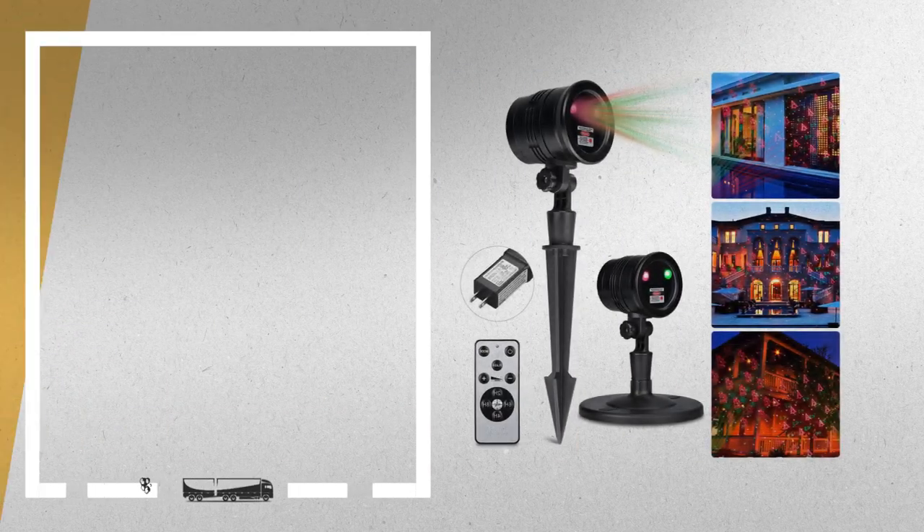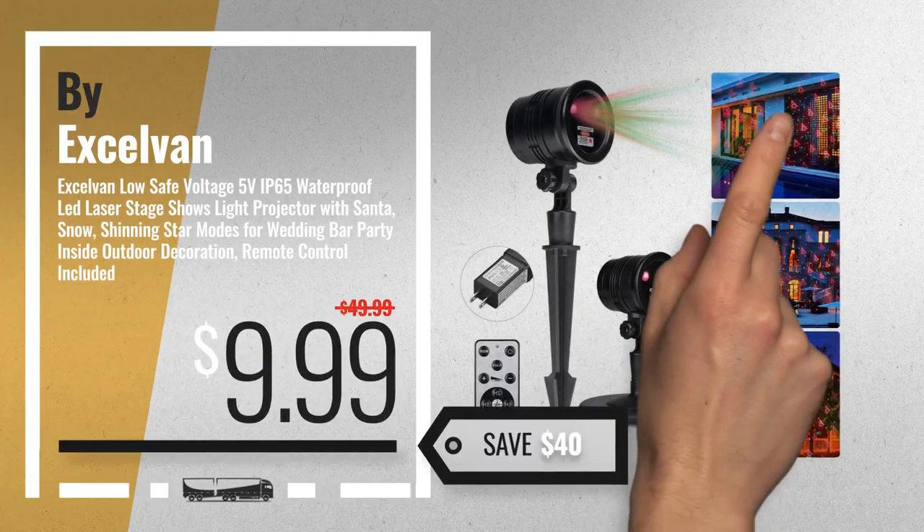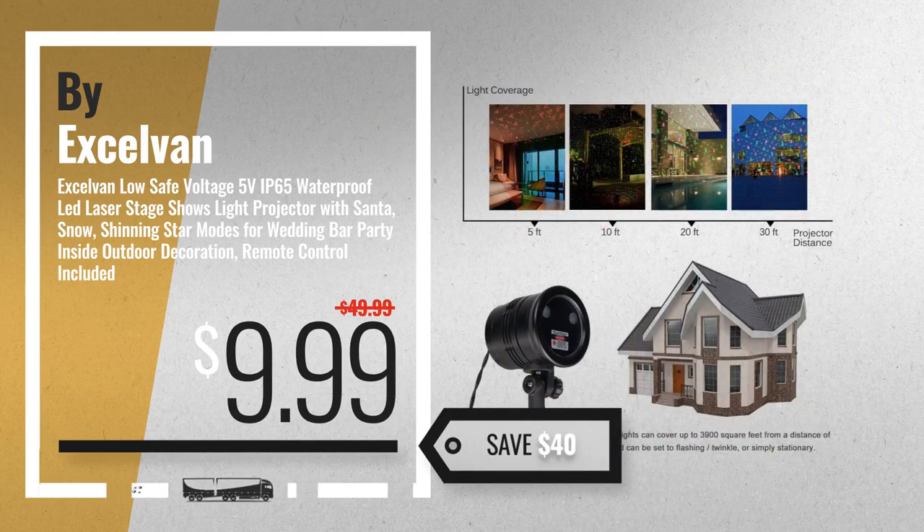Number 4, by Xcelvan. Available now on Amazon only at $9.99.